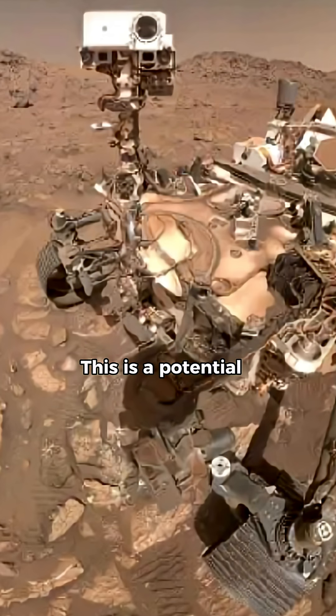This is a potential biosignature, not direct evidence of life. Organic compounds can also form abiotically or arrive via meteorites. The sample is sealed for future return to Earth, where more precise lab tests like isotope analysis can confirm or refute biological origins.